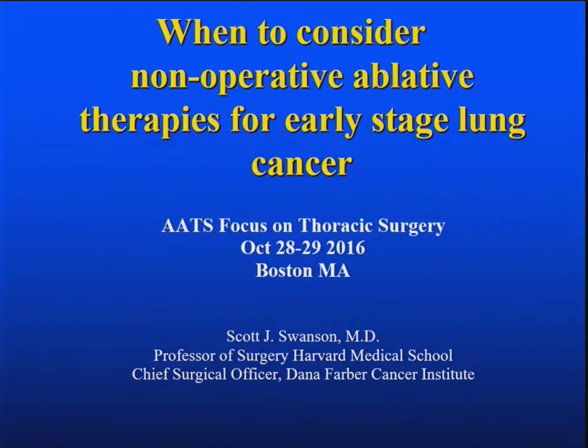Thanks, Jim. There may be some overlap between my talk and your talk, Jim, and even Brian a little bit. But I think the issue that we're trying to get at here is: when is non-surgical therapy reasonable?